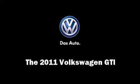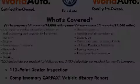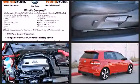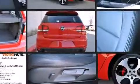Get excited about the 2011 Volkswagen GTI. With fewer than 35,000 miles on the odometer, this hatchback hits the mark with consumers demanding economical versatility.